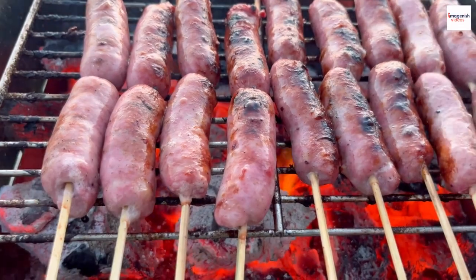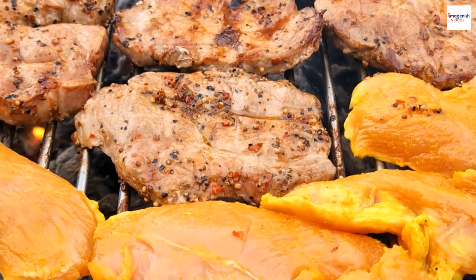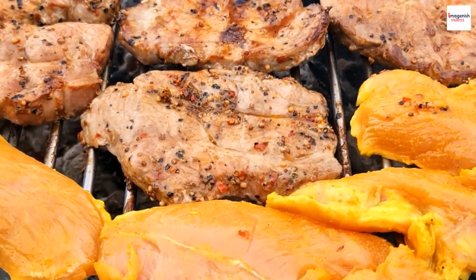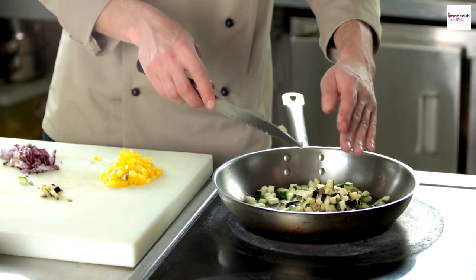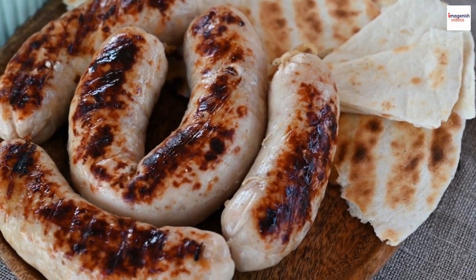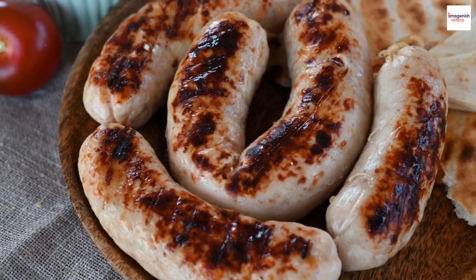To truly appreciate Nem Nun, we must start with its roots. This iconic Vietnamese dish hails from the southern region of Vietnam, specifically Binh Dinh province. Its history can be traced back to the 17th century, when it was first created by the talented hands of local chefs. Initially, Nem Nun was a simple dish, but over the centuries, it evolved into the flavor-packed treat we know today.